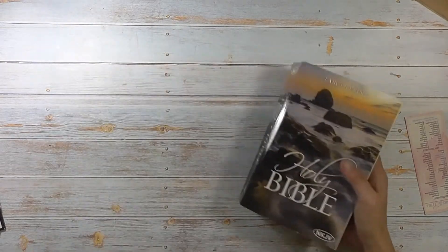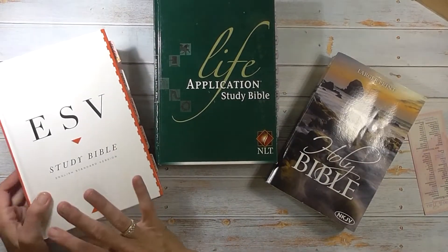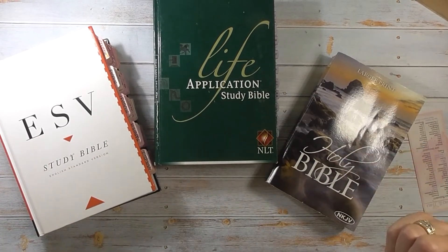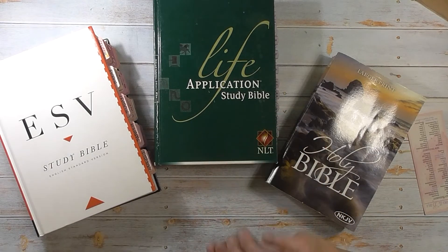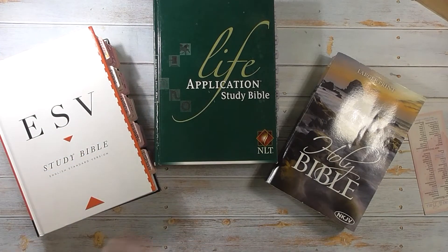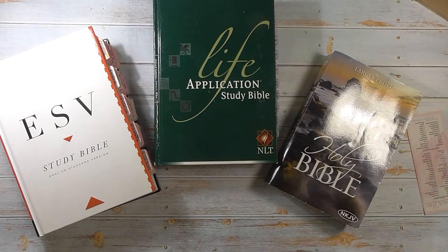So my friends, there are the three Bibles I use. The ESV is my preference — I like this one a lot, but I do go into the NLT because it's more detailed as far as who, and it just makes it easier to break down the who, what, when, where, why. Then I go into the NLT to compare and get more detail. And the NKJV I use just for scripture comparison.